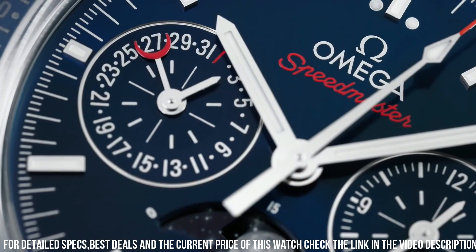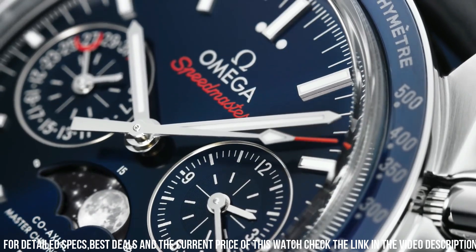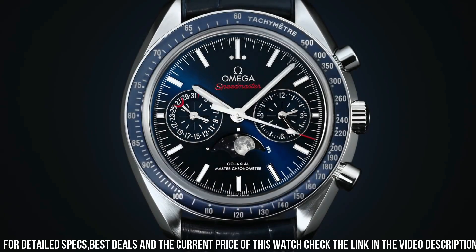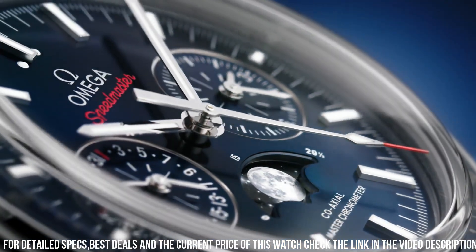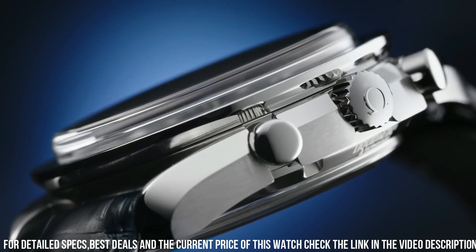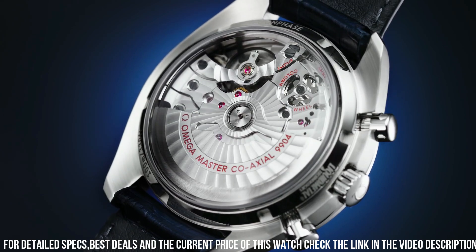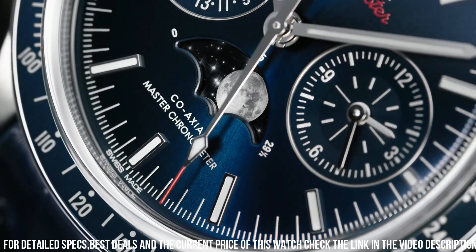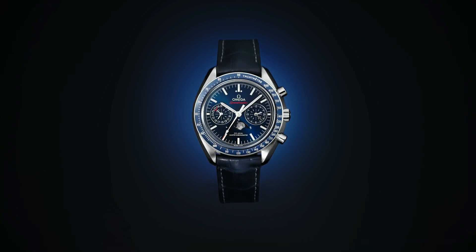Manufacturer box and manual included. Solid 18-carat yellow gold case. Brown leather strap with alligator pattern. Scratch-resistant sapphire crystal. 30 meters / 100 feet water resistance. 40mm (1.5-inch) case, 7-inch adjustable strap. Sapphire crystal exhibition case back. Luminescent hands and hour markers. Tang buckle.